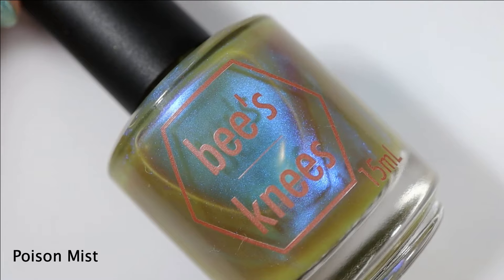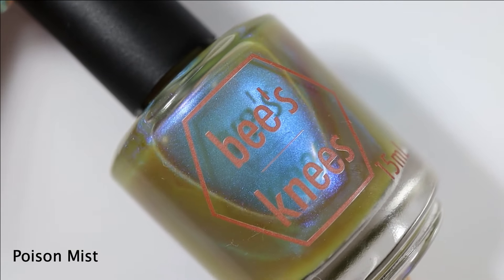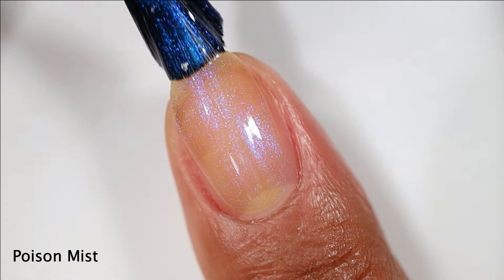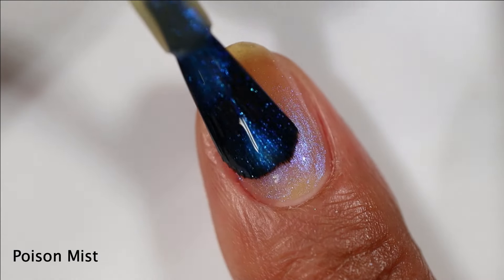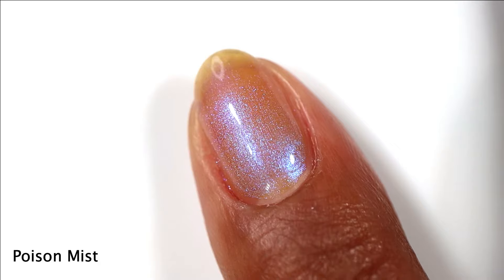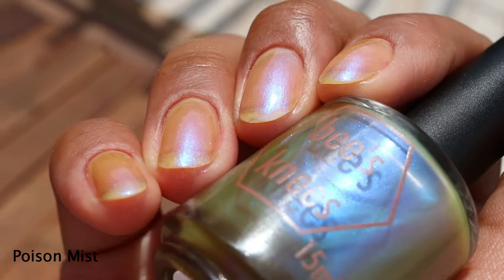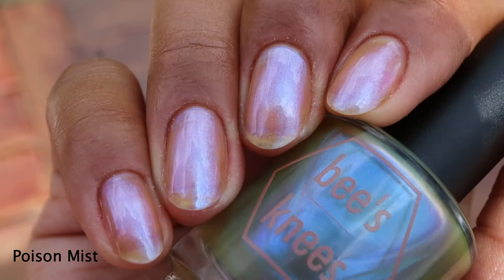If you place your order by 11:59 p.m. Eastern Time on July 21st, you will get this gift-with-purchase polish called Poison Mist. It's described as a sheer olive with glowy blue-to-purple shimmer — a prugly for sure. On application it had a jelly lean, but the fine blue shimmer gave it a kind of fullness and creaminess. In three coats you will have significant visible nail line — it is a sheer shade — but the shimmer does distract from it. I would personally wear this with a blurring base or some kind of olivey cream underneath. Here's three coats with a glossy top coat in sunlight — this is exactly what I think of when I think of Bee's Knees. In lower lighting the shimmer just kind of takes over.